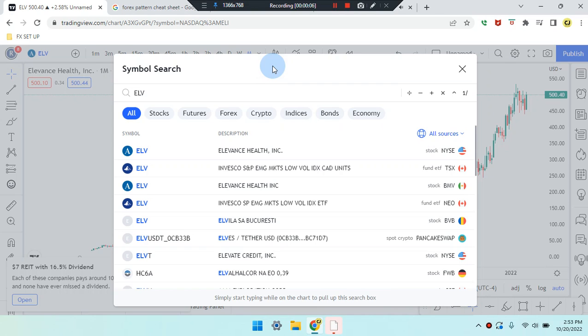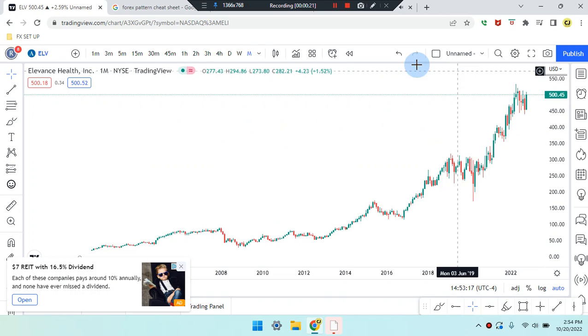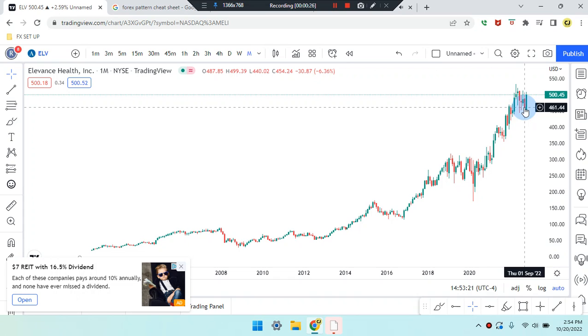We are here on this amazing day. This is Cam Jones FX daily analysis and we are marking up ELV stock. We are in the monthly time frame.